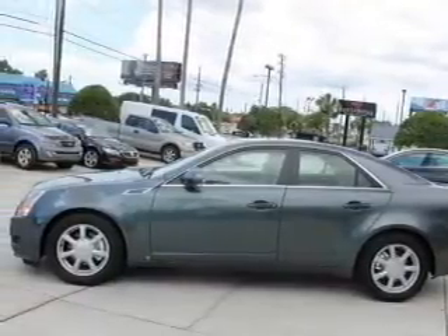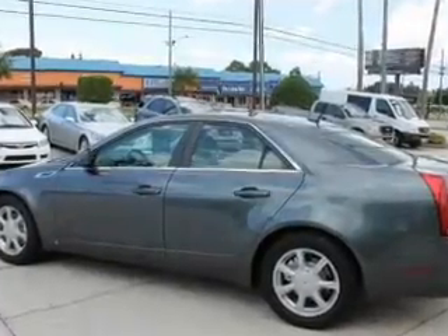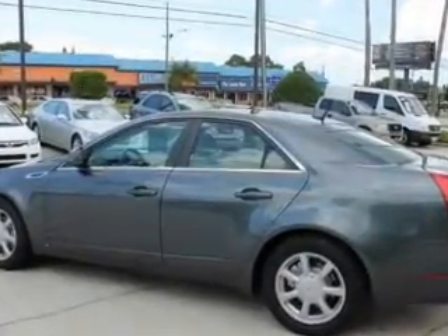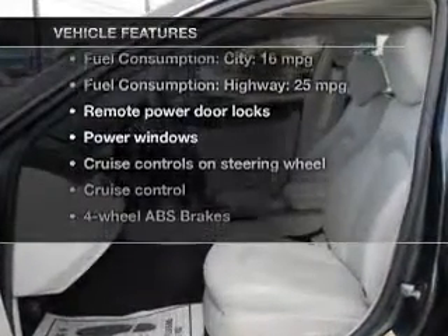Reach your destination effortlessly with GPS navigation. Stand out from the crowd with premium wheels. Treat yourself to a premium sound system. The anti-lock braking system will keep you safe on the road. Plus, enjoy these notable features that are included in this vehicle.